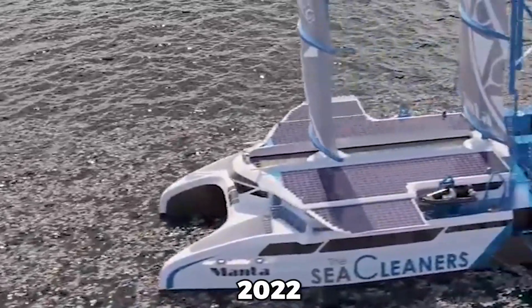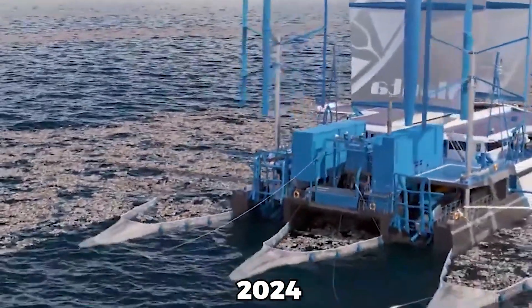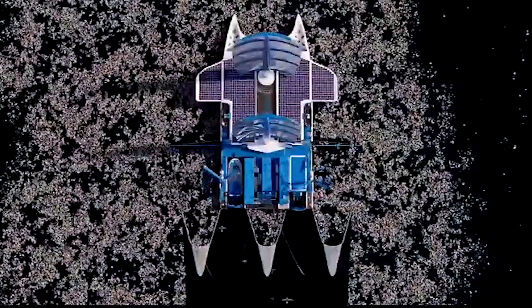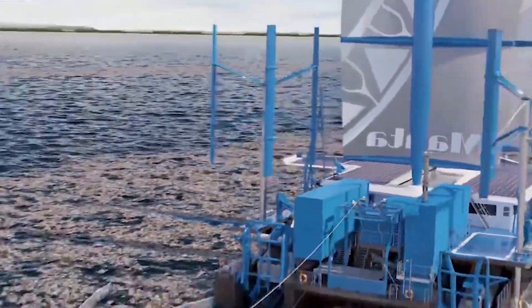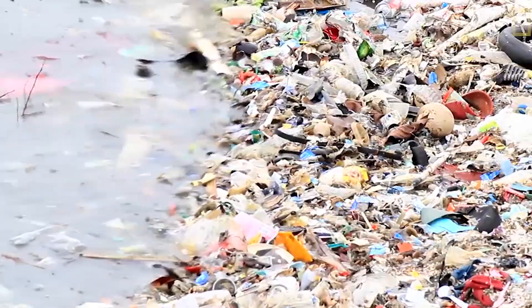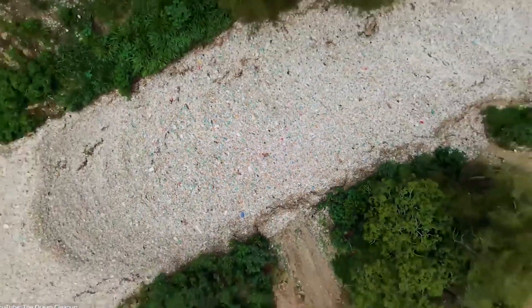The Manta will be built in 2022, with the first model finished in two years and deployed in dirty rivers by 2024. It will be used to contain estuaries and river mouths — a crucial aspect of the marine ecosystem. The Manta's goal is to gather five to ten tons of trash every year. In fact, the seas receive 17 tons of plastic each minute, so we may need much more to adequately address the vast amount of debris.